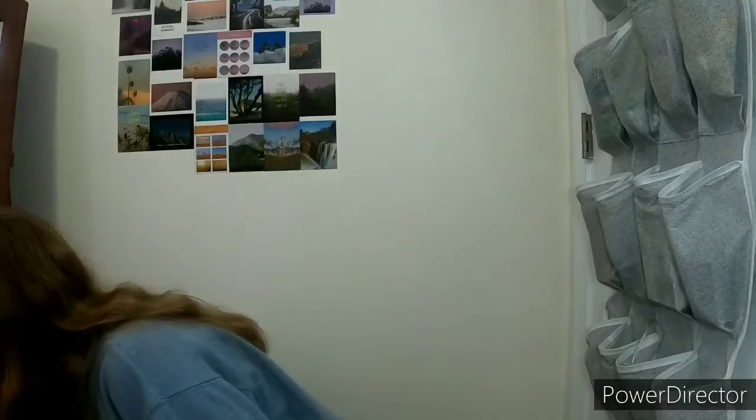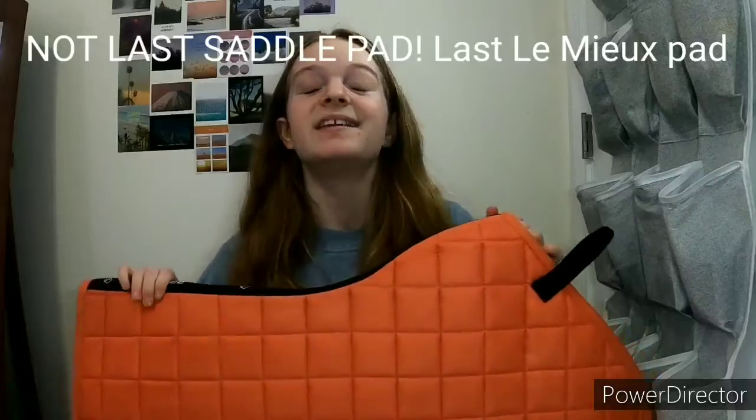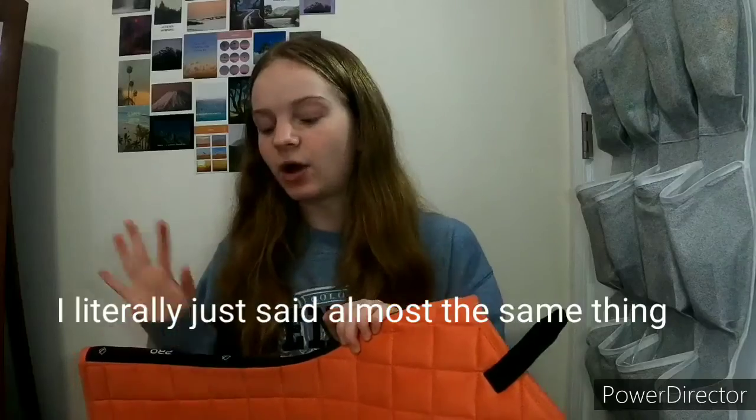The next and last LeMieux saddle pad I have is the sorbet. I love this color — it looks so nice on Etta. All these colors look good on Etta because she's a black horse and mostly every color looks great on a black horse, but this one really pops so nicely. I love it so much.